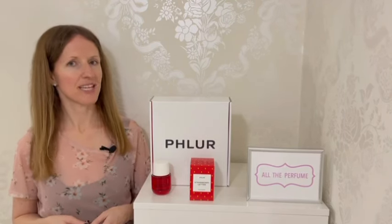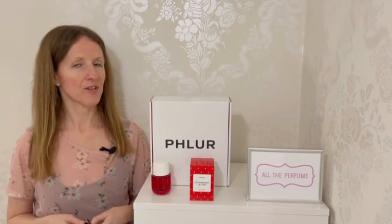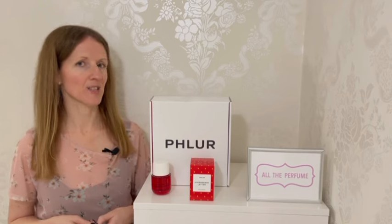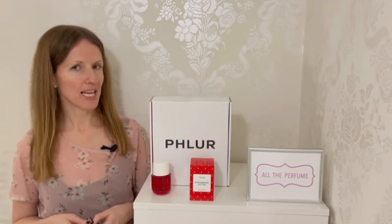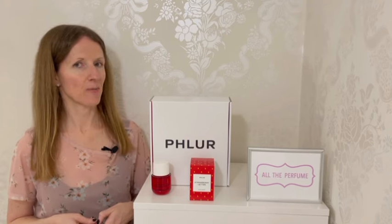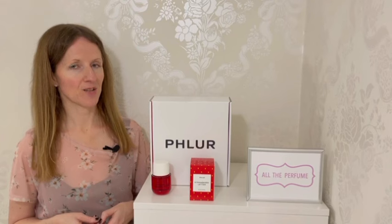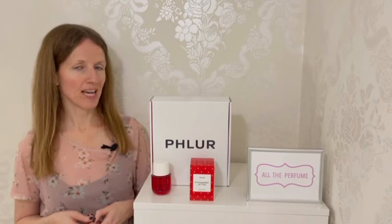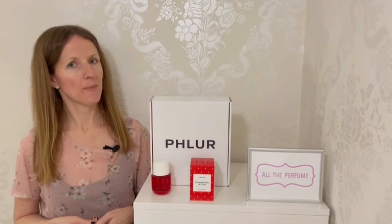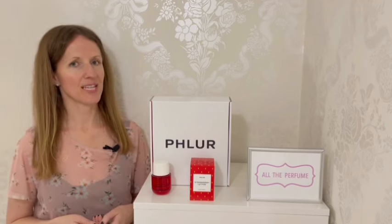Thank you again to Fleur for sending me the fragrance. I really enjoyed this and I feel that with Fleur I have another favourite brand to add to my list — I just can't wait to try more of their scents. I do hope this gave you more of an insight into what the perfume is like, and please do ask me questions in the comments. Please give this video a like if you enjoyed it and remember to subscribe to my channel — I have lots of videos to look back on and lots more coming up. Find me on Instagram where I post daily, on TikTok and on my blog. Thank you again for watching and I'll see you in my next video.